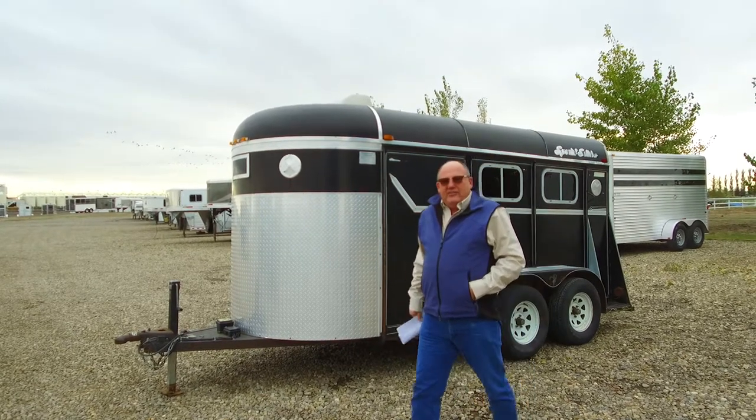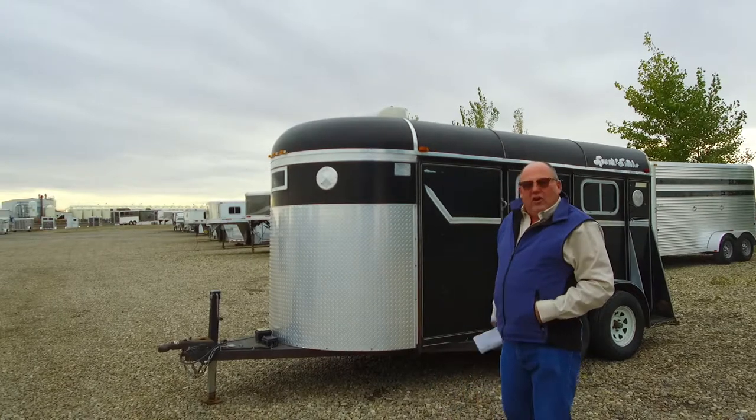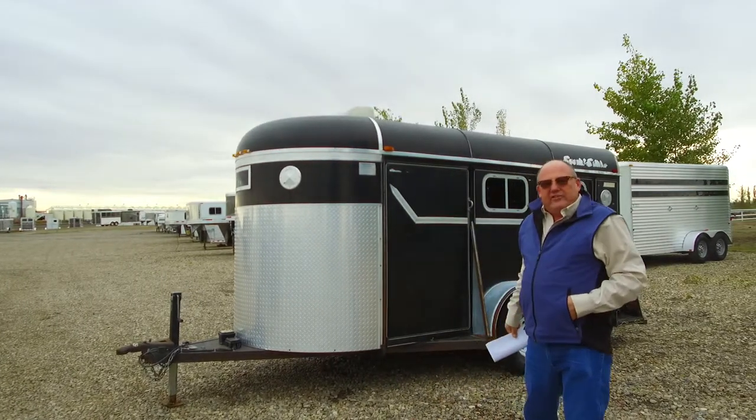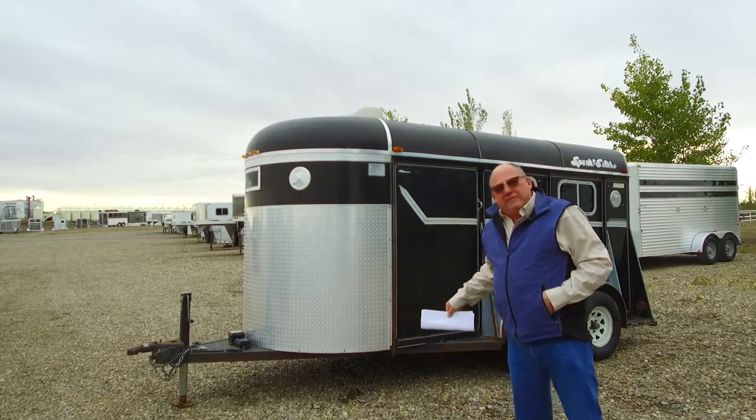Hey folks, Dutchie here at Vantage. We've got a nice little 1995 3-horse angle haul. This is a Ponderosa Special Edition. It doesn't look like the greatest trailer in the world, but this thing is priced right — $5,250.